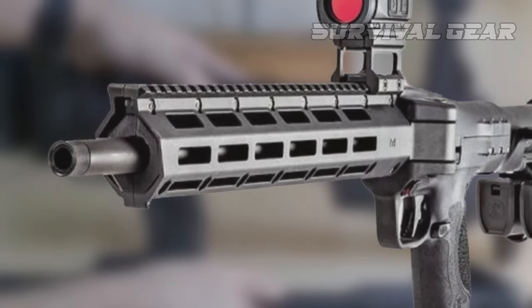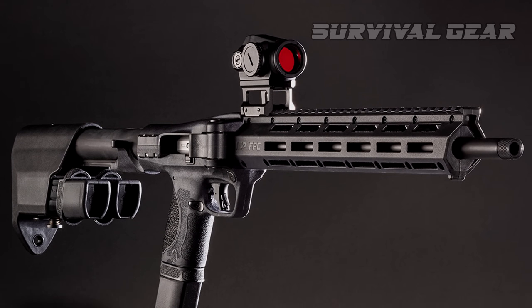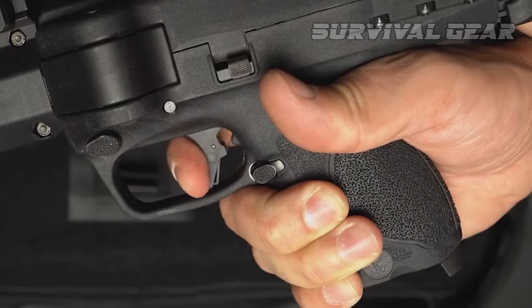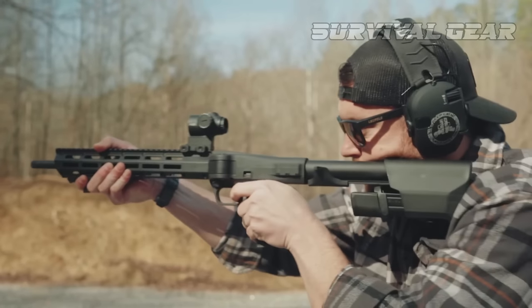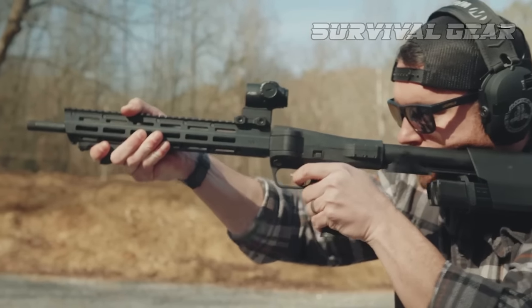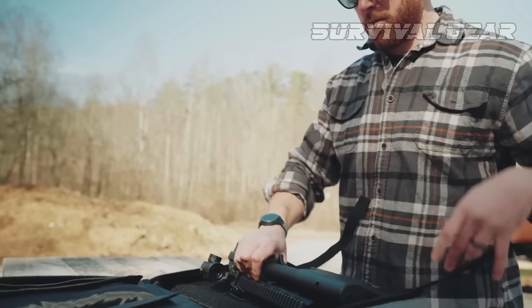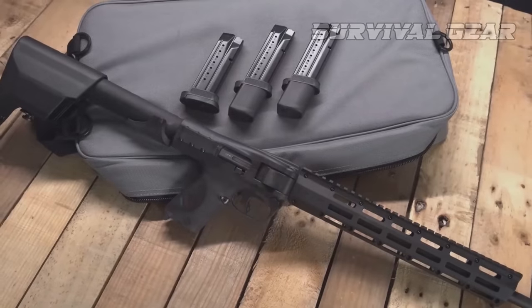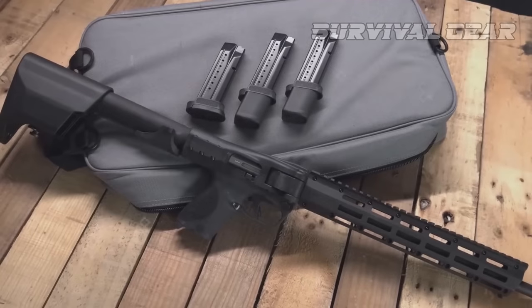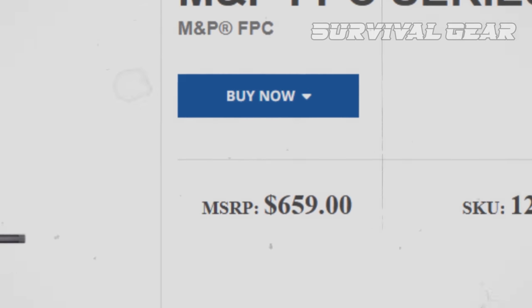Additional features include a handguard with an upper Picatinny rail and M-LOK slots for accessory mounting, a flat-faced trigger with a crisp single-action trigger break, and four interchangeable palm swells for maximum comfort. The M&P FPC also comes with a carrying bag with multiple Velcro storage compartments, and three double-stack M&P pistol magazines — one 17-round and two 23-round mags. MSRP: $659.